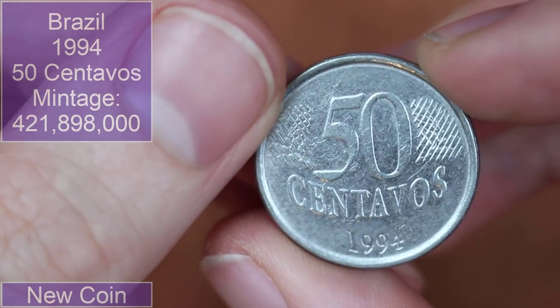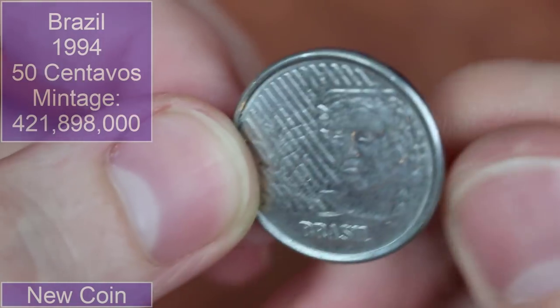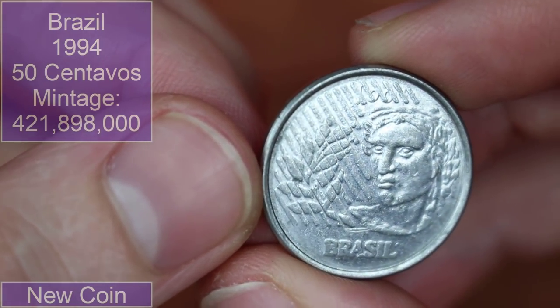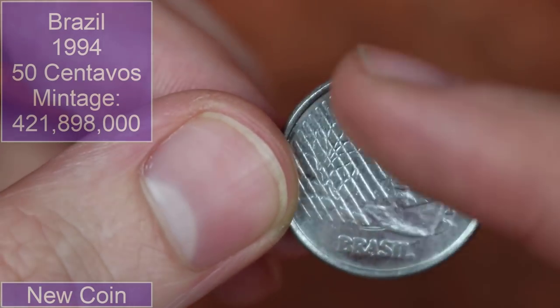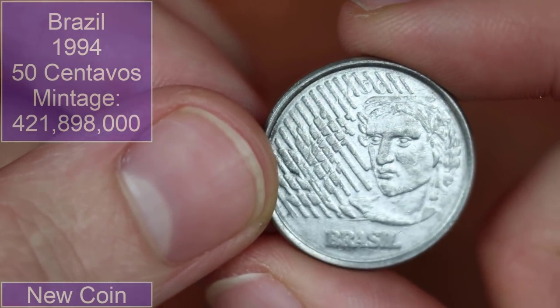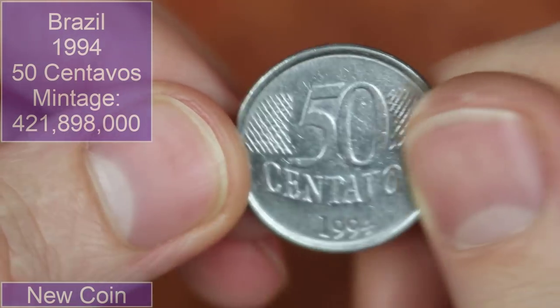50 centavos — this might be South American as well, 1994. It is also from Brazil. Neat sort of hatching across the design as well. Not a coin I recognise from previous hunts, but that's a neat find nonetheless.